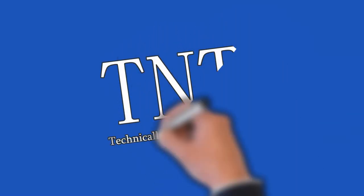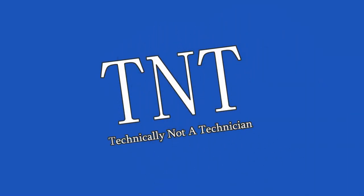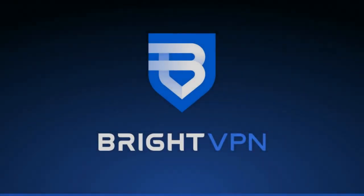This video is brought to you by Technically Not a Technician. Today's video is brought to you by BrightVPN, and this is not a sponsored video.